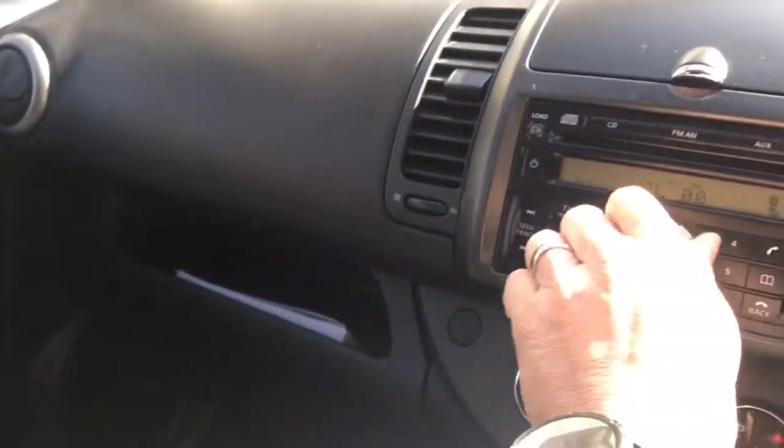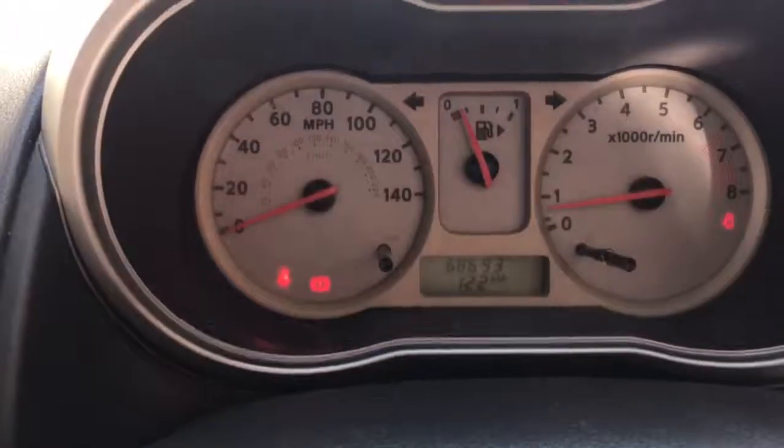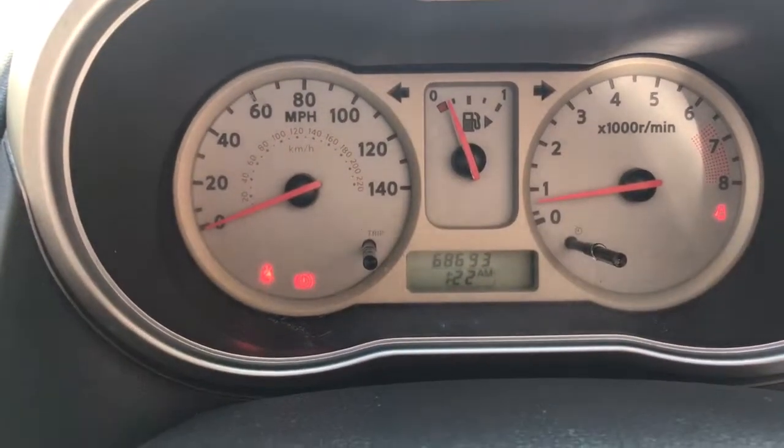The passenger seat is lovely. There's extra storage under there as well — it really is a functional car. It has climate control. The exact mileage is 68,693.